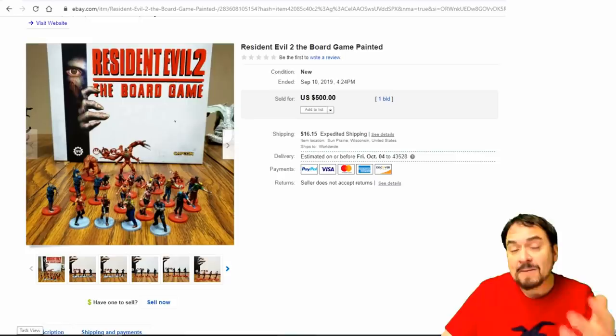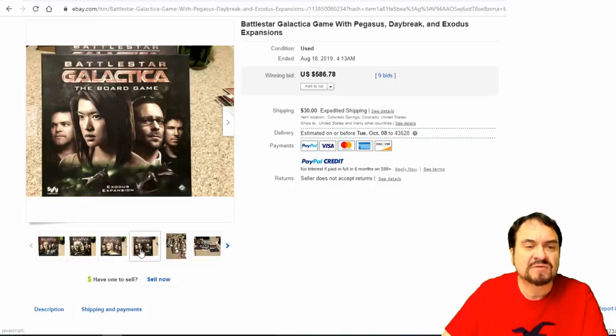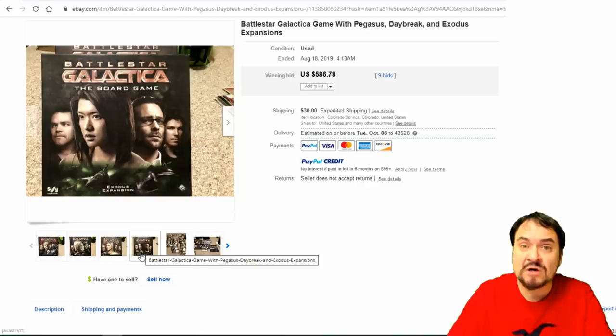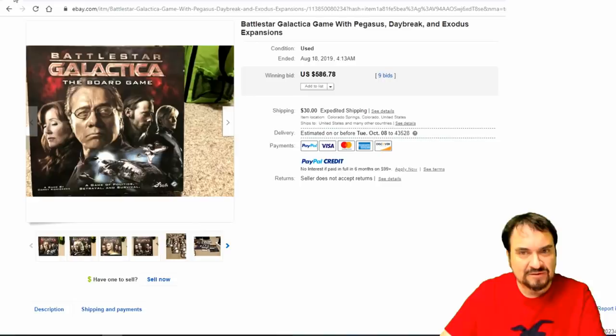This one comes with figures — somebody's painted these, they would have come unpainted, or you could buy them painted as well. Many different versions of this out there. Now Battlestar Galactica — there are four basic versions and expansion sets. They weren't printed in mass quantity; they weren't sure how well it would sell. They're all out of print now. So if you see any of the Battlestar Galactica ones, we always make good money on stuff like this — almost $600, and these are fairly new. It's from the new TV series.